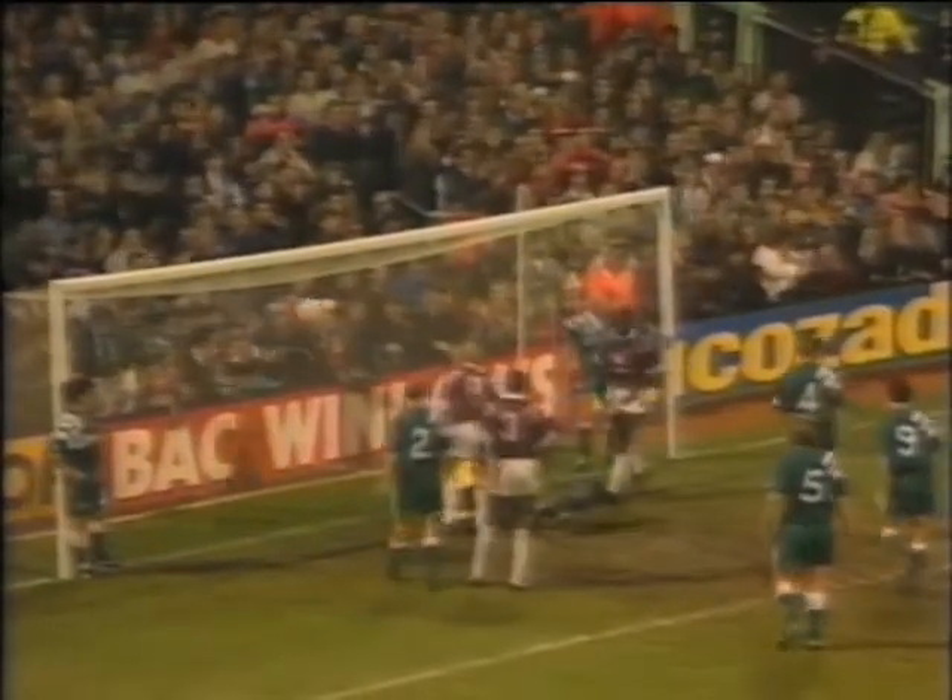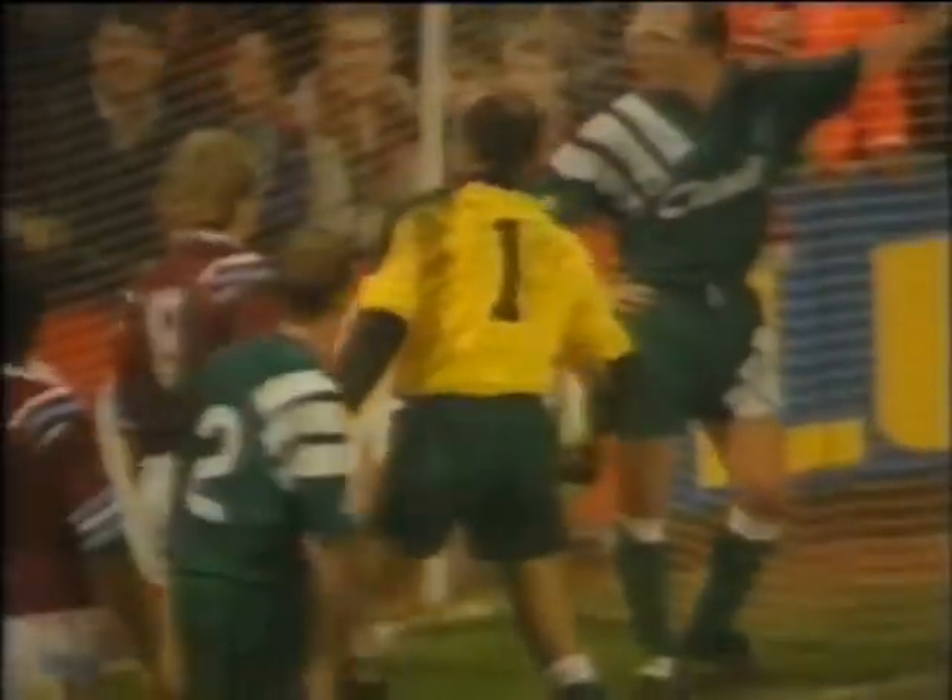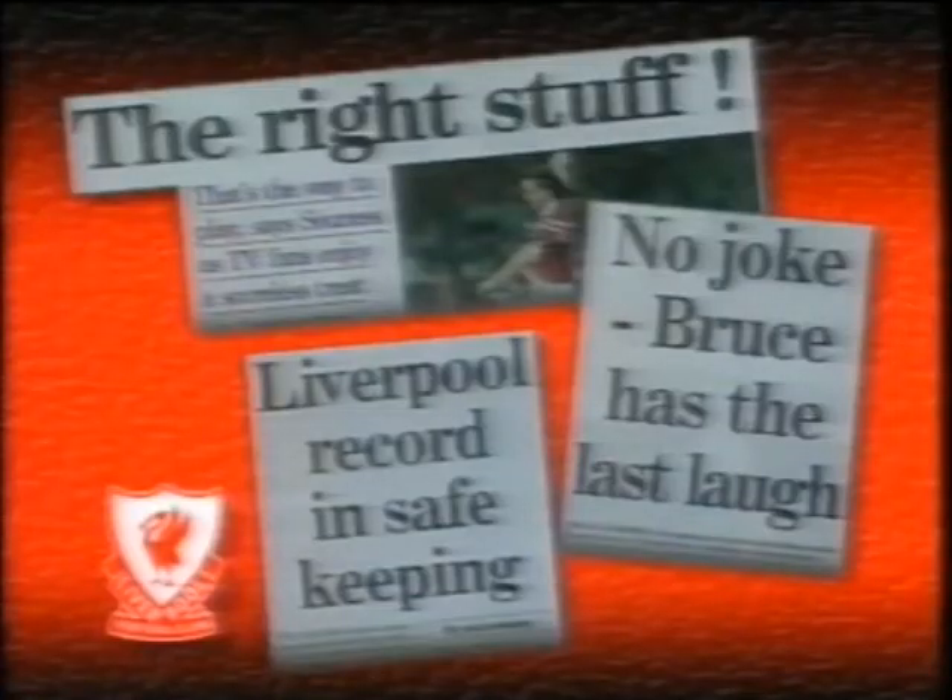Knocked in there, just touched away brilliantly again — Tony Gale's header turned away superbly once more by Grobbelaar. It was an afternoon when again Bruce did more right than wrong, and when the style of Liverpool's football was just right. Typically there was a price to pay — Ian Rush didn't play again for three months.